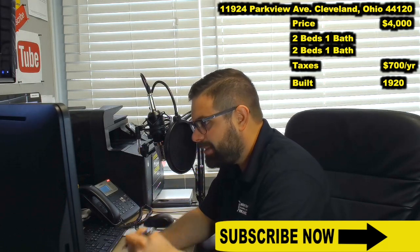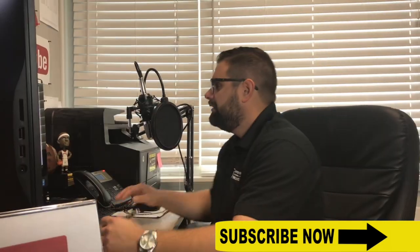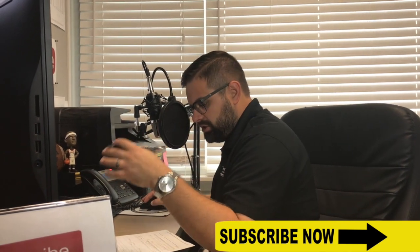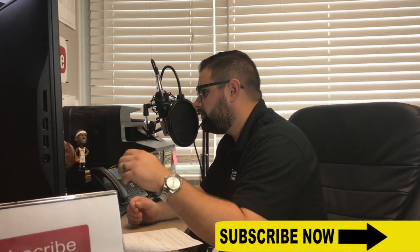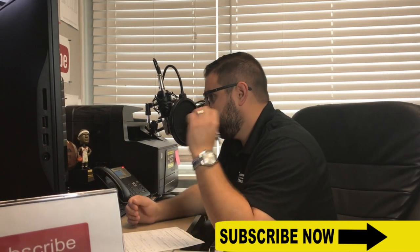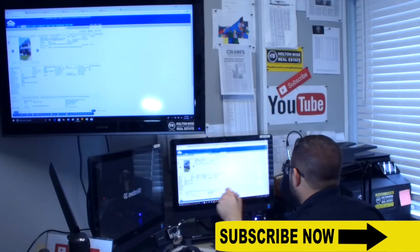My client, Nicholas M., he is out of the country. He wants to know if this is going to be a good investment. Now, Nick, when you were sending me an email, you had mentioned that you were very curious about this investment because you are familiar with my Ultimate Guide to Grading Cleveland Neighborhoods.